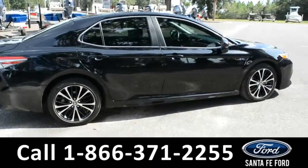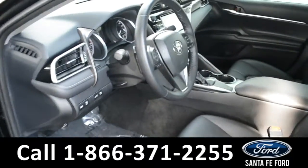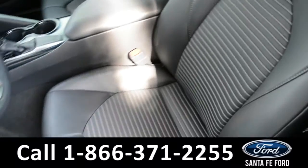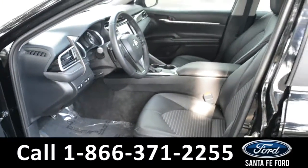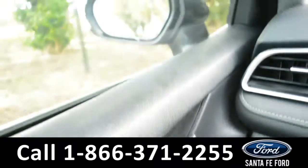Now let's take a look at the inside. Here's a quick look into the front. The seats are black leather, in almost new condition, and the driver's seat is powered. There's also powered windows, locks, and mirrors.